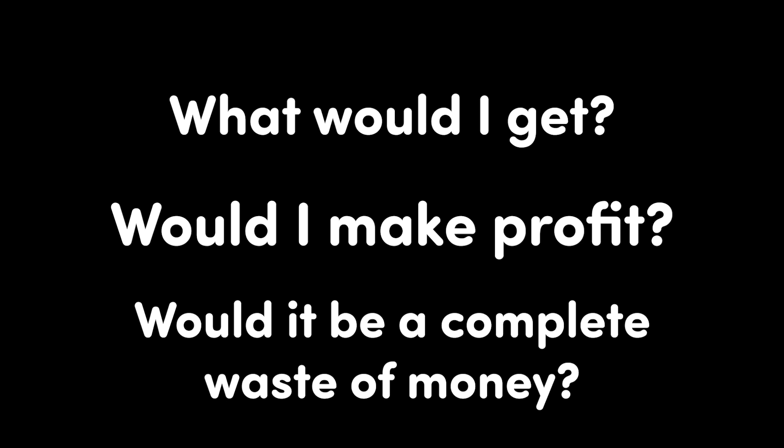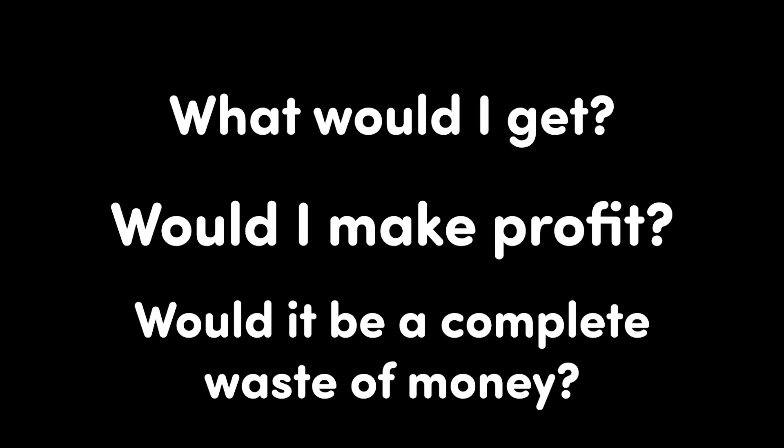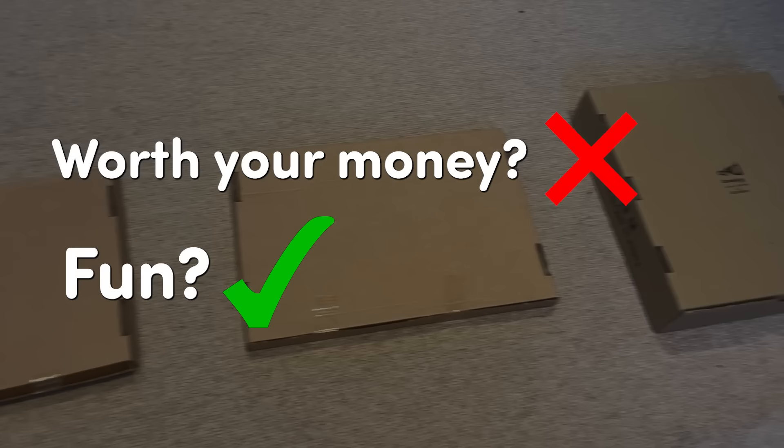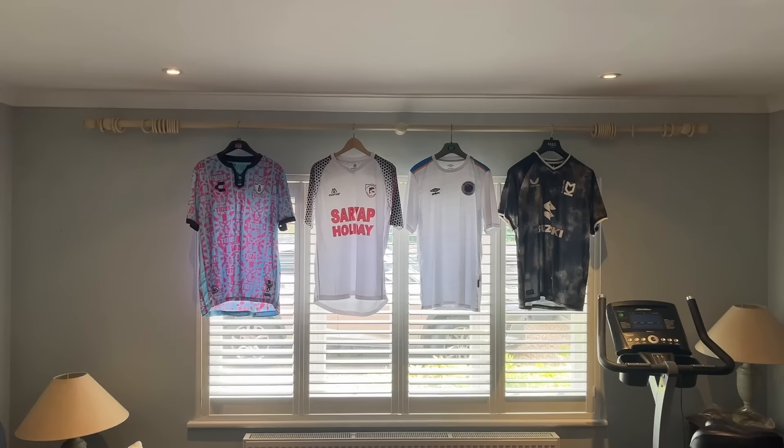So we can now answer the three questions from the start of the video. What do you get? Here's the short answer: kits that are not worth as much as you buy them for — most of the time. Which kind of answers the second question: do you make profit? No. Let's not talk about that. But is it a waste of money? I don't think so. These are not worth your money, but they are fun as hell to open. And if you know you're going to get some random team, I think it's okay.